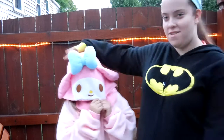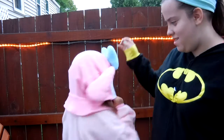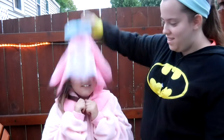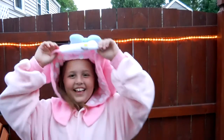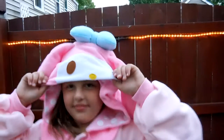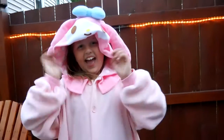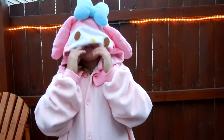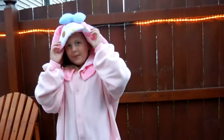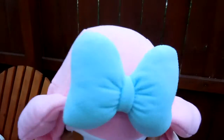We have this wonderful onesie to show you. Ta-da! Hi! Doesn't she look cute? I am very small. Going down. This onesie is My Melody. Stop moving.